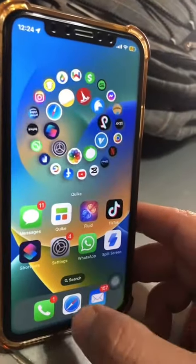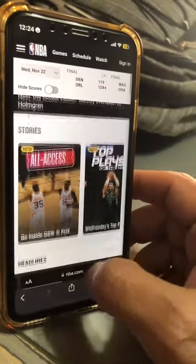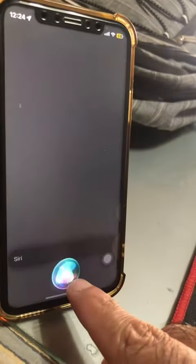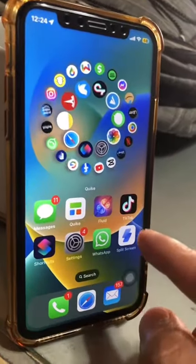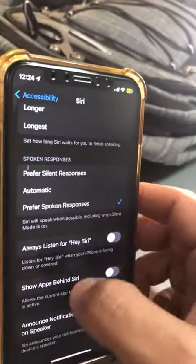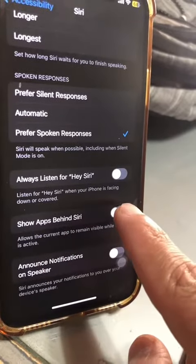Number two: sometimes when you use Siri, it closes or hides the app that you're already using. Let's say I'm checking out some scores on NBA.com. When you bring up Siri, see how it hides the app behind it. But you can change that — go back to Settings, Accessibility, then back to Siri settings, and turn on 'Show Apps Behind Siri.'